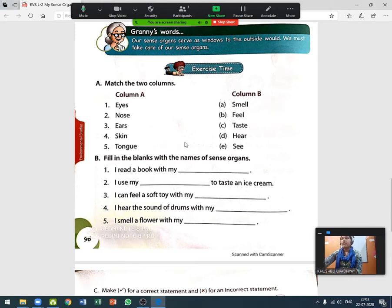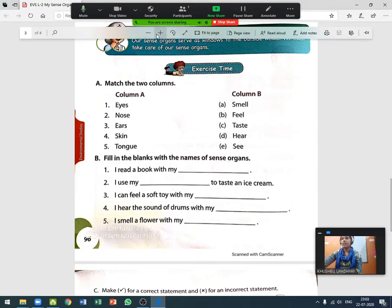In class we have already done the first exercise — question A: match the two columns. Column A has different organs, and column B has the functions of sense organs. So we have to match the organ with its function. Let's do it again for revision.